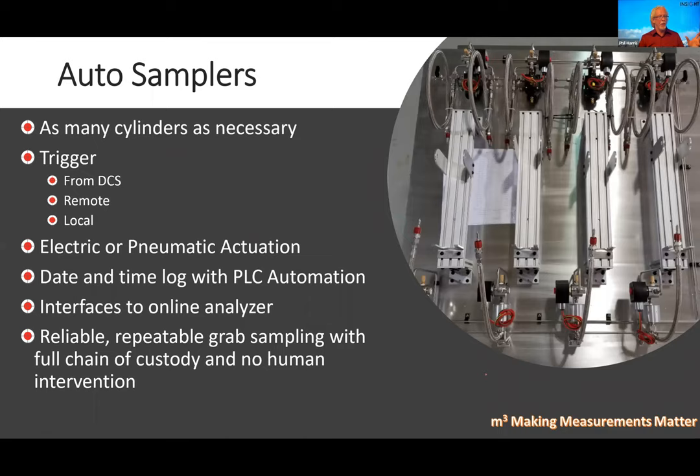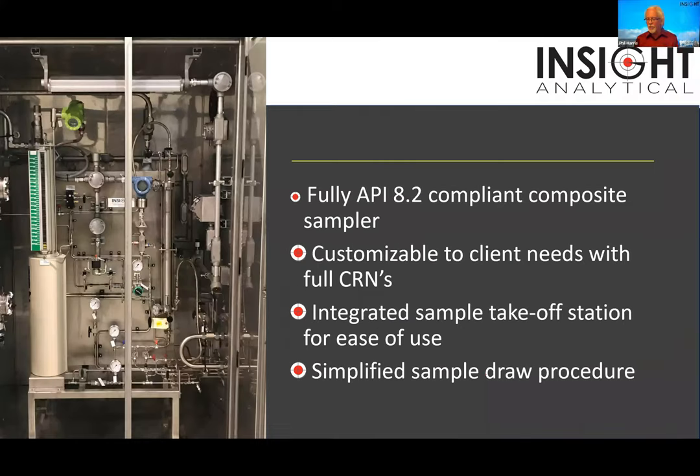A lot of times we put automated samplers in with these analyzers. We want to be able to pull a sample — going back to Chris's question about crude changes: if a new crude comes in and the analyzer doesn't think it can measure it well, we put automated samplers there. We pull a floating piston cylinder, fill it up, and add data into the model really easily. For custody transfer, we provide a full line of composite samplers to go in parallel — so now we're making online measurements for process control and composite samples for custody transfer.